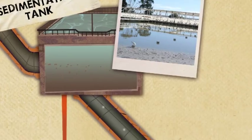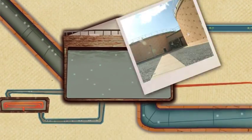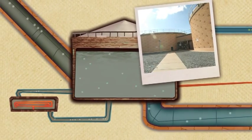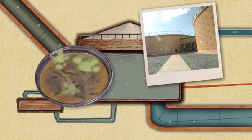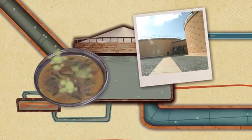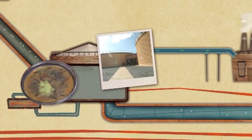Sludge is pumped to big tanks called anaerobic digesters. Anaerobic means without oxygen, and the bacteria in these tanks live happily without oxygen. The microbes feed on the sludge, producing gases such as methane. These gases are captured and burned to power the treatment plant and warm the anaerobic digesters.